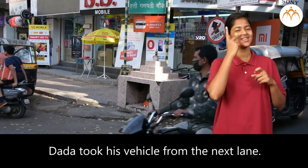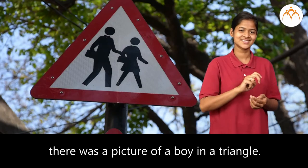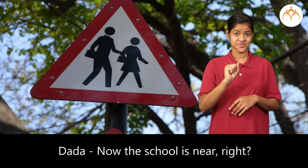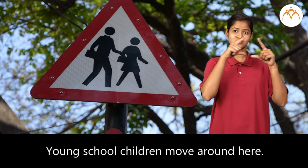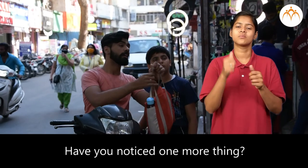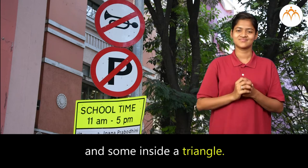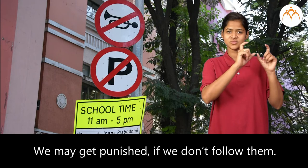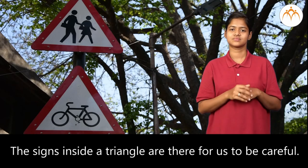Dada took his vehicle from the next lane where there was no sign. As they came near the school, there was a picture of a boy in a triangle. Dada said, the school is near, that is why this sign is here — young school children move around here, and this sign is for people to drive slowly. Some signs are inside a circle and some inside a triangle. We have to obey the signs inside circles and may get punished if we do not follow them. The signs inside a triangle are there for us to be careful.